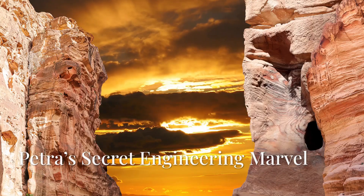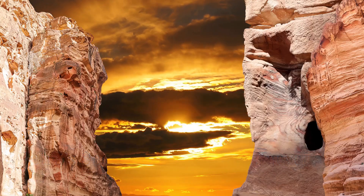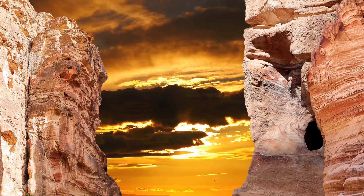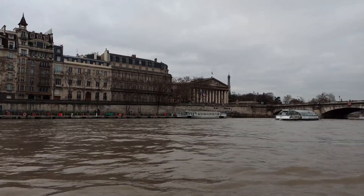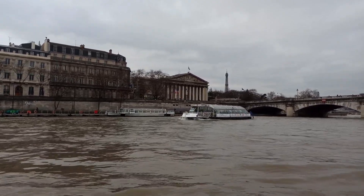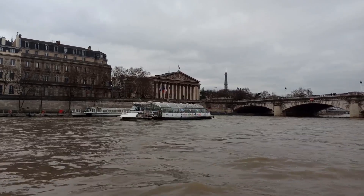In the heart of the Jordanian desert lies a lost city, carved from sandstone cliffs, a place where ancient engineers defied nature itself. This city, known as Petra, is not just a testament to the architectural prowess of the Nabataeans, but also a symbol of their ingenuity and resilience.